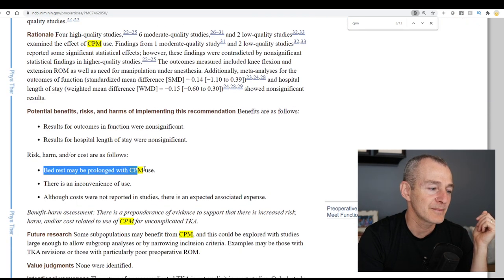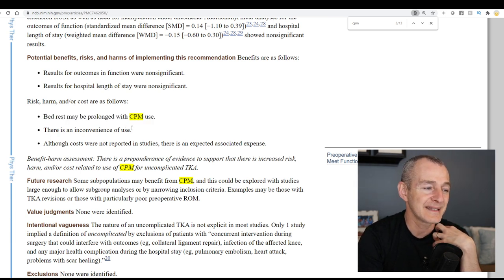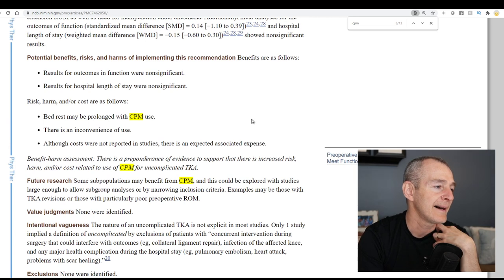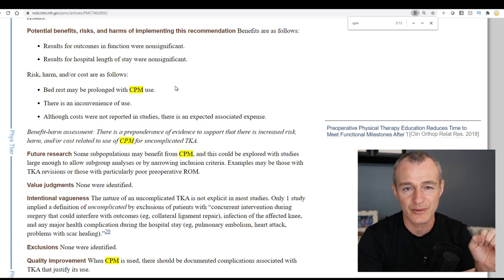So basically, the jury is out. The risk for harm noted is that bed rest may be prolonged with CPM — that's my concern. I don't want you lying on a device for 8 to 12 hours. There is also inconvenience of use — it's kind of a hassle. Costs were reported in some studies as expected. On the potential benefits side, results for outcomes, function, and hospital length of stay were all non-significant. So this is a great article — I'll post the link in the video description because it also answers many other questions about physical therapy related to knee replacements.